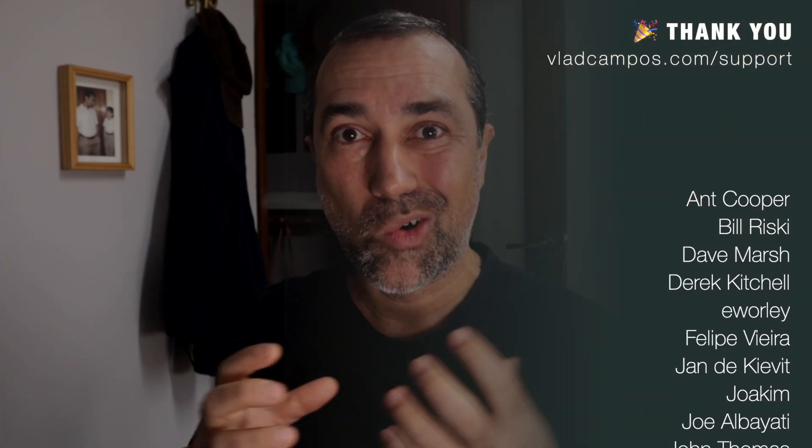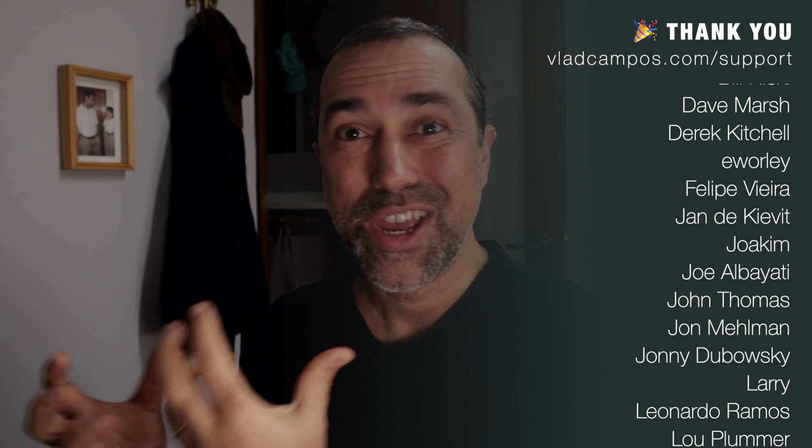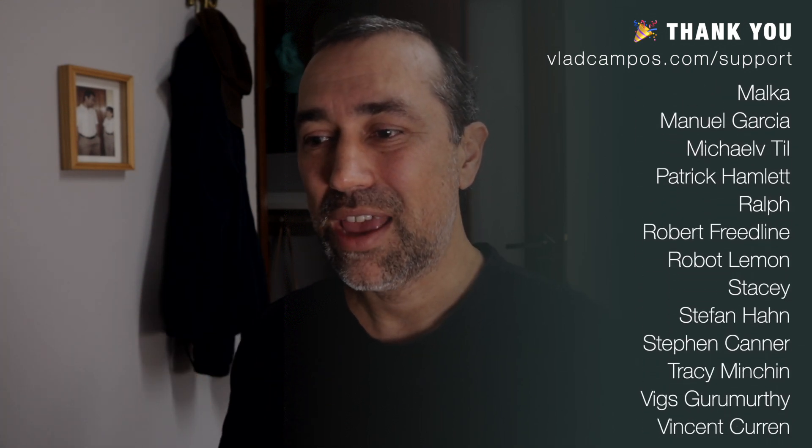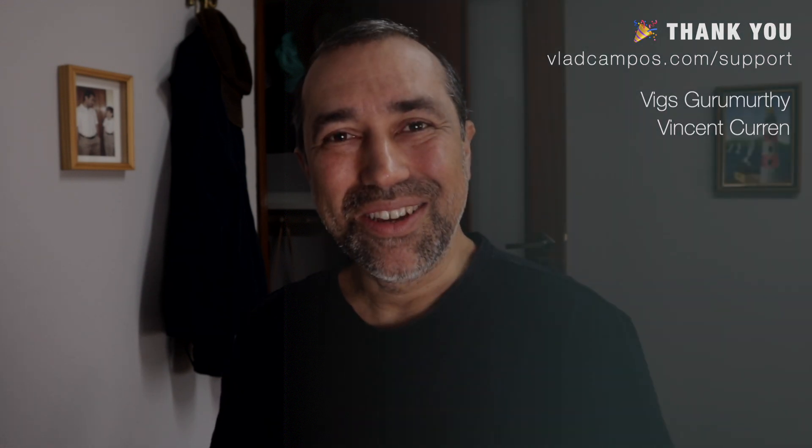That's it. Please let me know what you think about the new Evernote Home. I would love to know if you are more of a collector, a reader, or a user of what you have on the mobile app. Thanks for watching. See you soon.